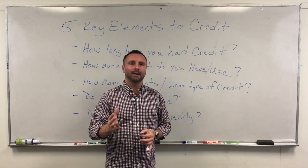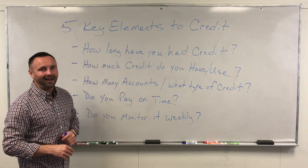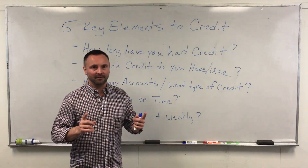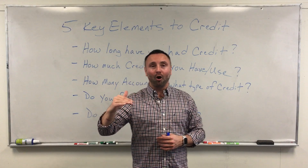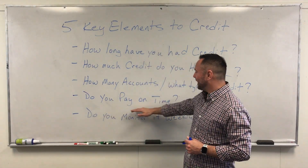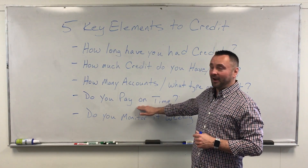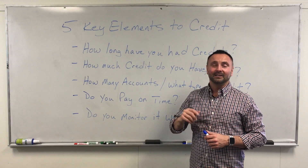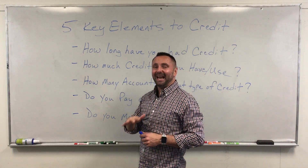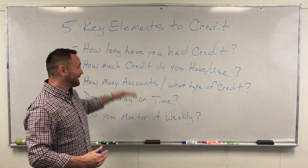Assuming you pay on time — if you have multiple different types of accounts and pay all of them on time, you're showing good on-time payment history. This accounts for 35% of your score. So: payment history is 35%, credit utilization is 30%, and credit history length is 15% — that totals 80% of your score.